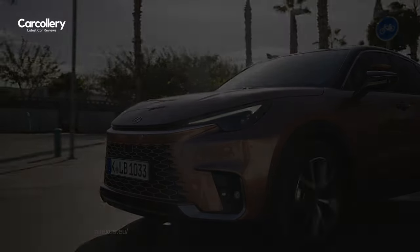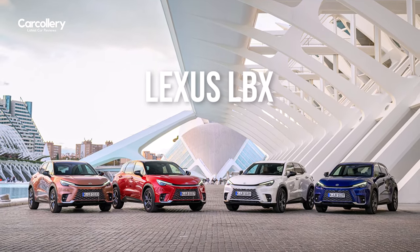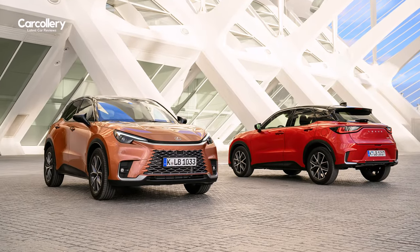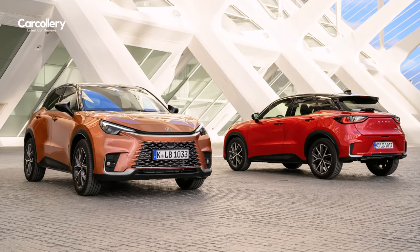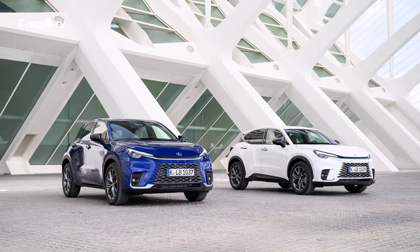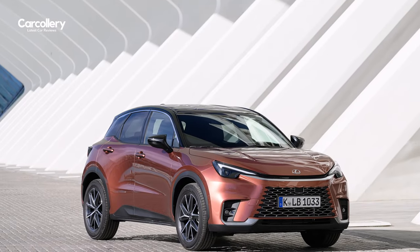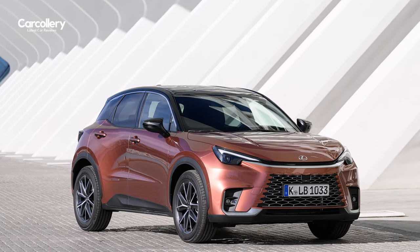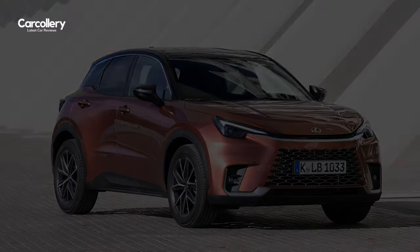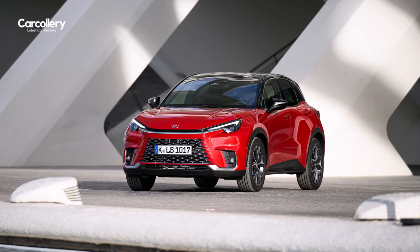Introducing the all-new Lexus LBX, a masterpiece of design and innovation that redefines luxury in the automotive world. The LBX is an all-new model for a new market for Lexus in Europe, set to be a game changer and key model for the brand's growth in the region. This radical new self-charging hybrid electric model has styling that sets it apart from its larger stablemates, signalling its intention to capture the hearts and minds of a new breed of customer.